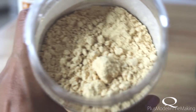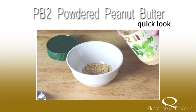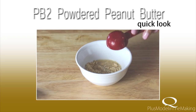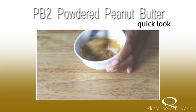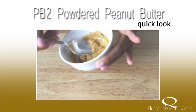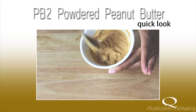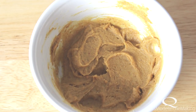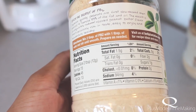You just take two tablespoons of the powdered peanut butter and add one tablespoon of water. Mix it up, and I'm telling you, this has the same consistency, texture, and taste as peanut butter. It is peanut butter — it's natural and made from real peanuts, just without the oils. Low calories: 45 calories and 1.5 grams of fat.